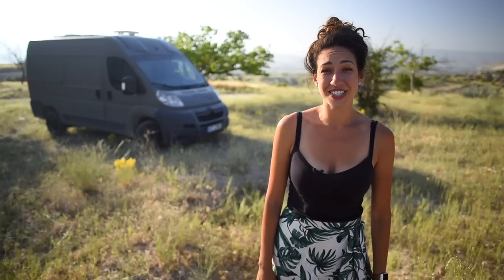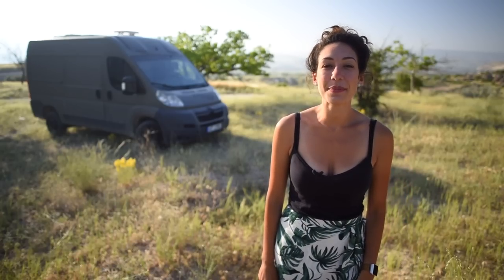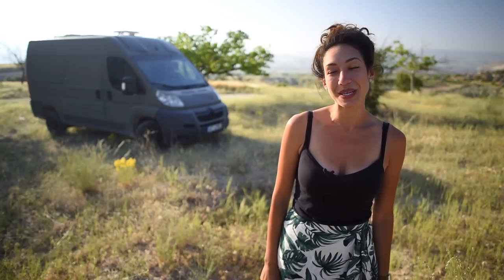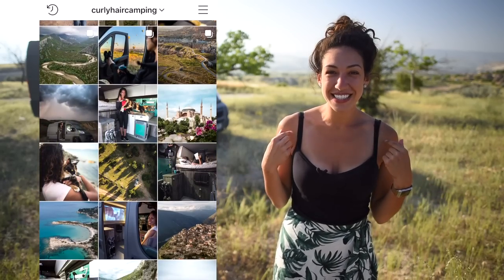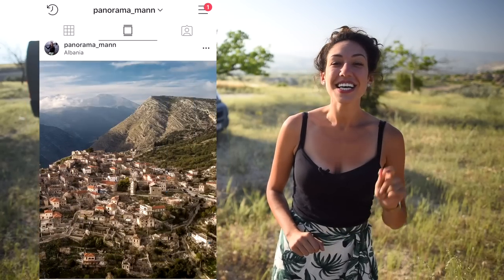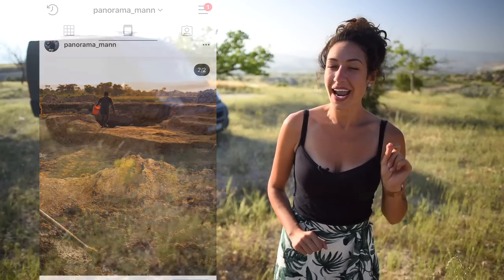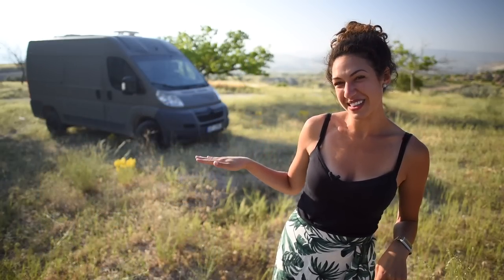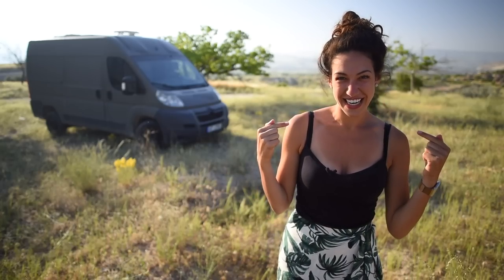Thank you so much for watching. If you enjoyed this video and you want to help support us in more content creation, check out our website, mysupergadgets.com, and you can purchase some of the items that we use daily. If you want to see where we are parked right now, go to my Instagram at curlyhaircamping. Or if you want to check out more landscape photography, make sure to go to Lottie's Instagram at panoramamam. And if you still have some time to spare, check out some of our more current videos about the lifestyle. Thanks again, and you will definitely see me in the next video.